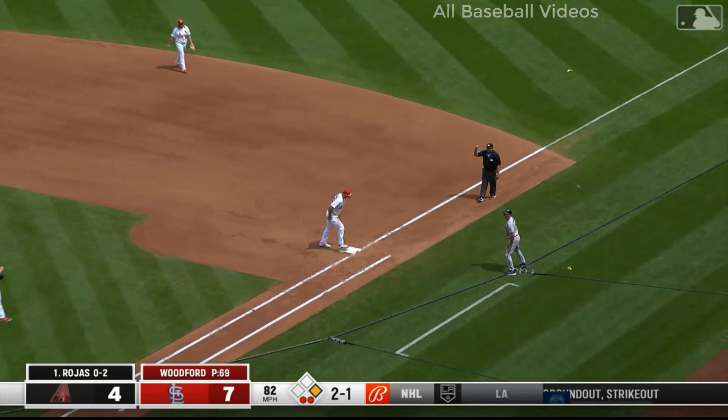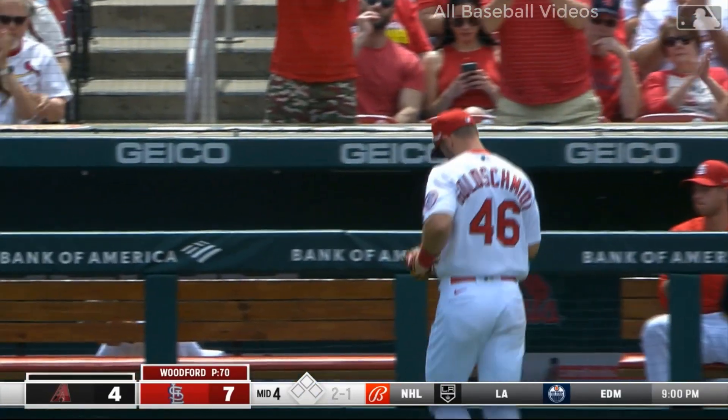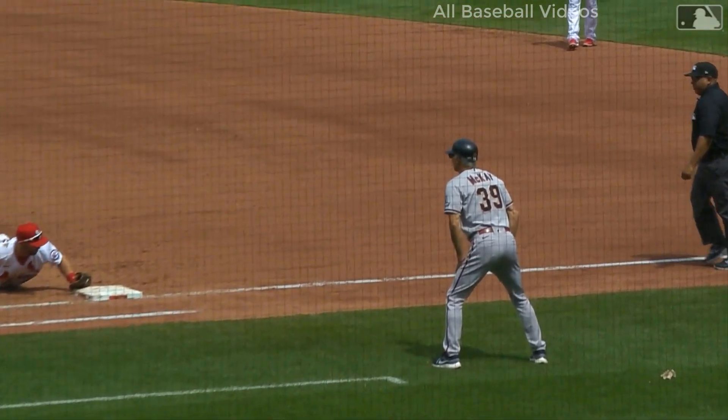Oh, great play — diving at the bag. Goldschmidt saves a double and maybe another Arizona run. We head to the home fourth. Good day for Paul Goldschmidt and the Cardinals, who lead the game.